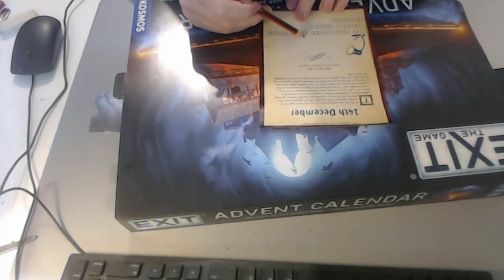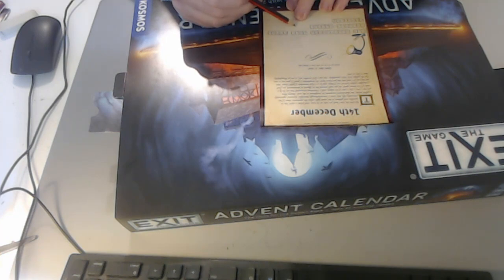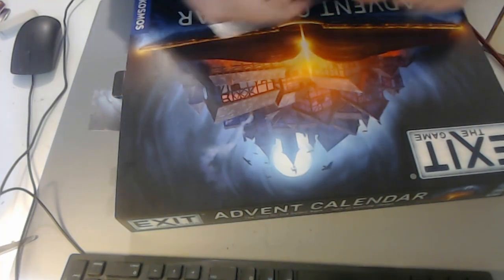Z... Zero. It says zero. That says N-I-N-E. And that one says O-N-E. So: zero, nine, one. Let's try that.